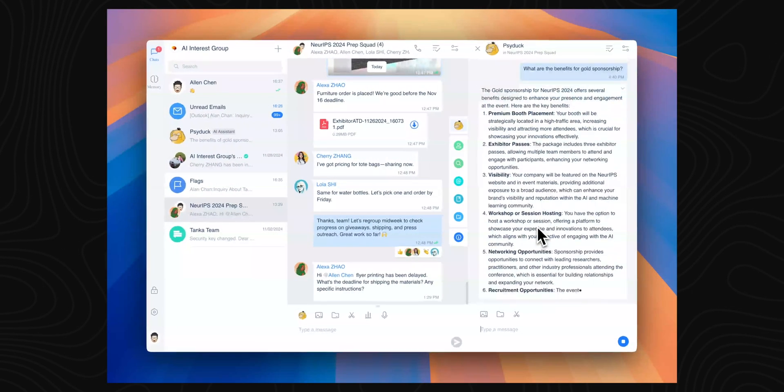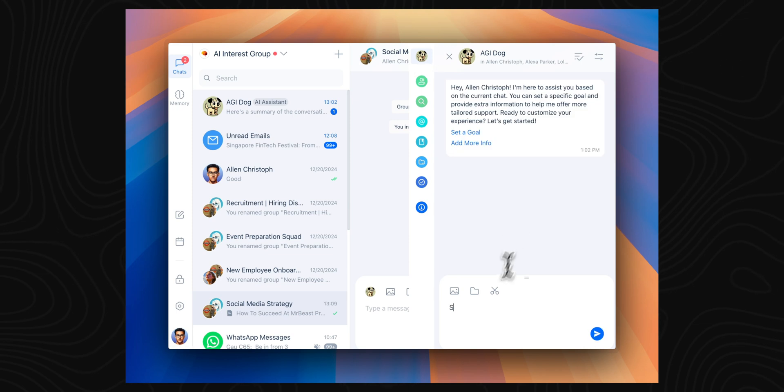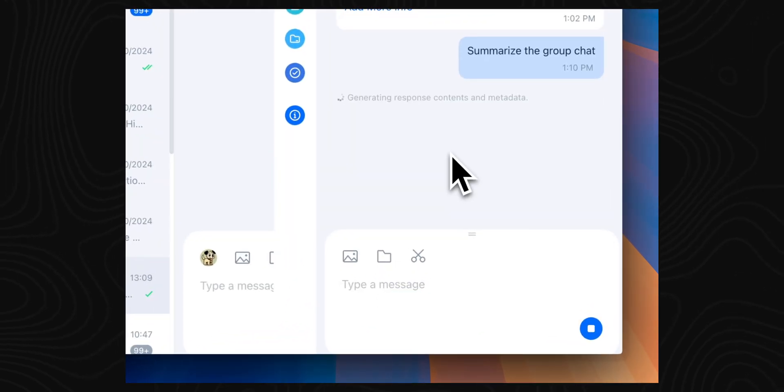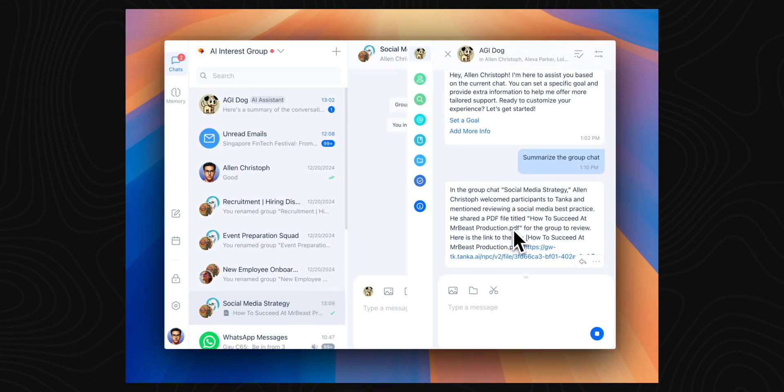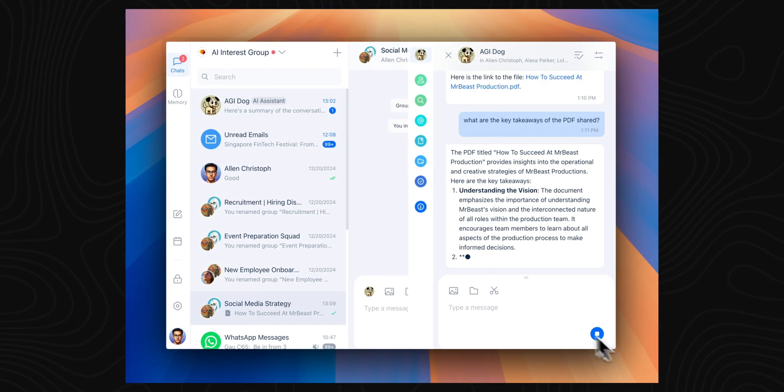It basically turns scattered conversations into structured on-demand knowledge — it works as your team's second brain because it's got universal memory across different messaging apps. The next feature is kind of linked to memory, and that's the AI assistant. You can ask it to summarize a conversation, set reminders, or even pull key insights from your team's discussions and chats. If you need to ask it about something that happened months ago, it can recall the full context and give you a response, so you don't have to go digging through chats or searching vague keywords.